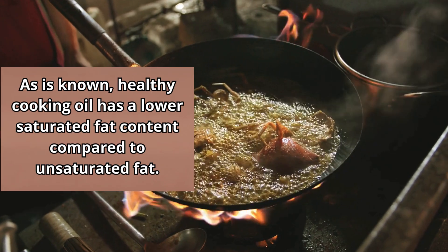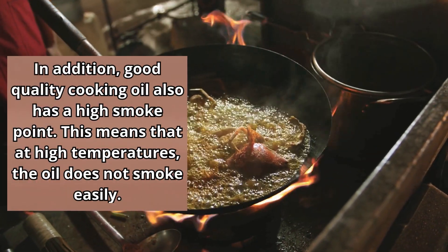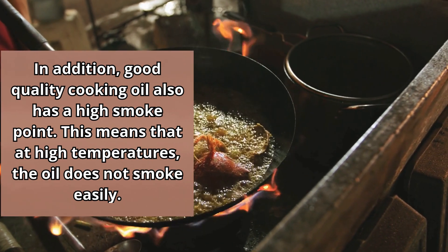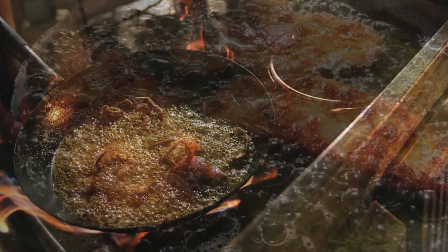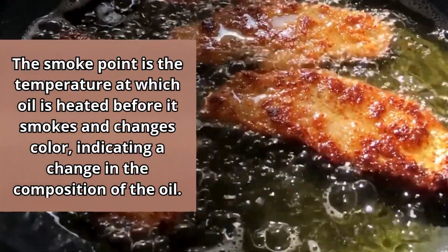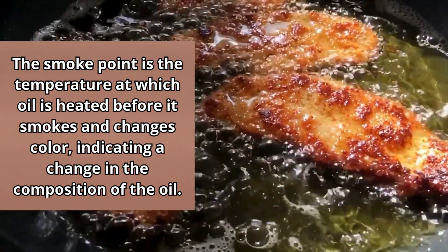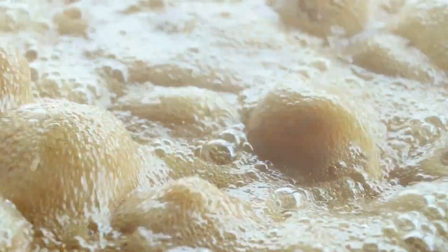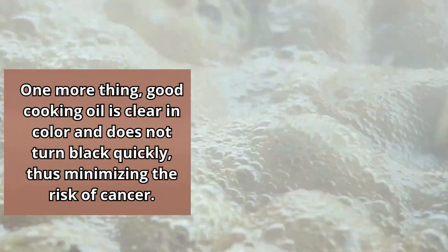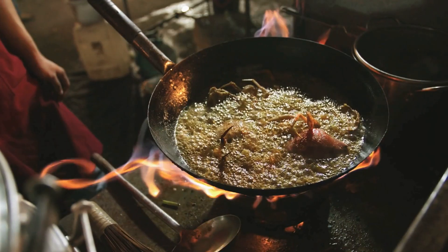Healthy cooking oil has a lower saturated fat content compared to unsaturated fat. In addition, good quality cooking oil also has a high smoke point, meaning that at high temperatures the oil does not smoke easily. The smoke point is the temperature at which oil is heated before it smokes and changes color, indicating a change in the composition of the oil. Good cooking oil is also clear in color and does not turn black quickly, minimizing the risk of cancer.